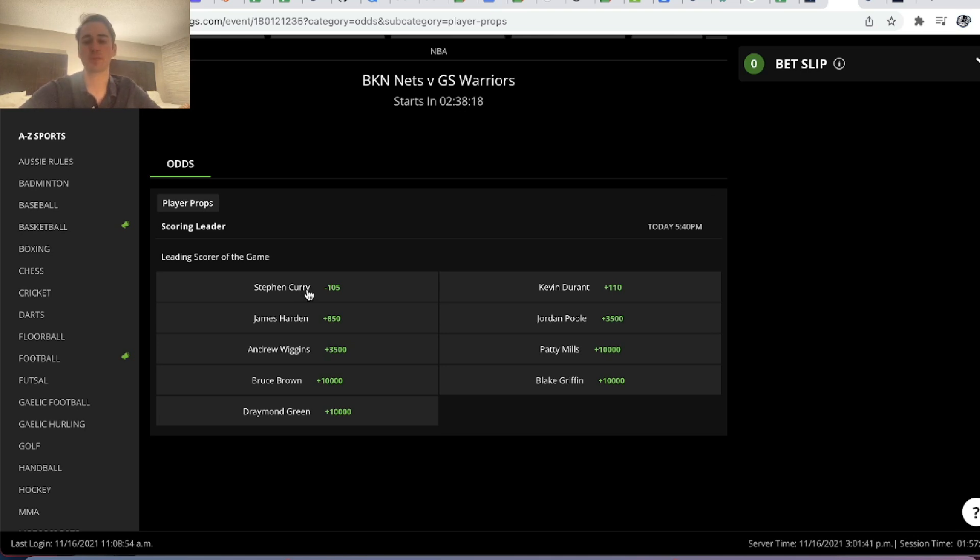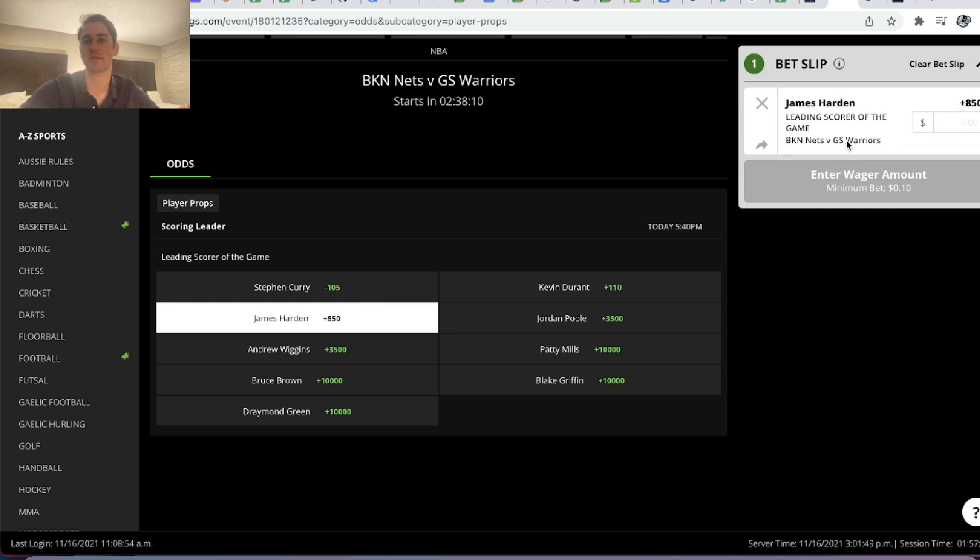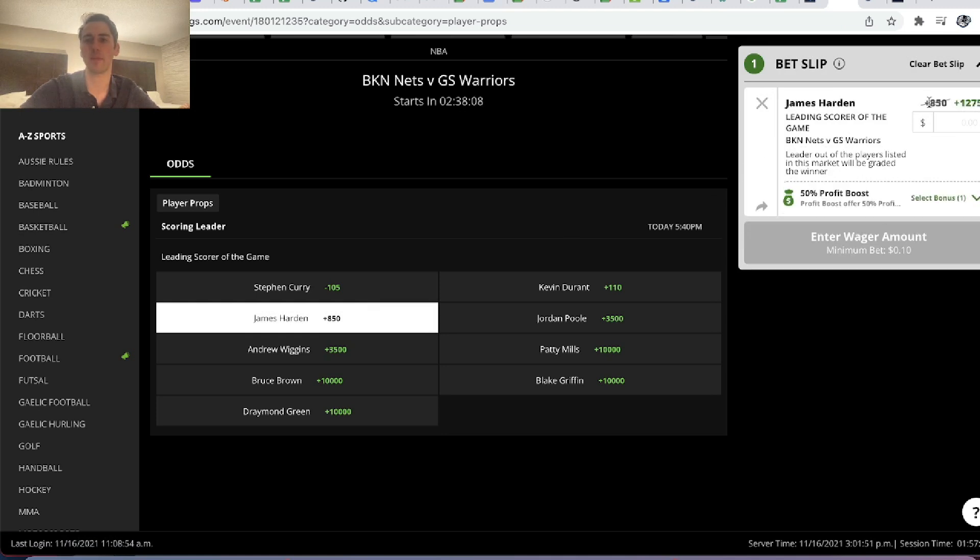All this profit boost is doing is increasing the odds by 50%. So Harden is going to go from plus 850 to plus 1275 if we apply the bonus, which you can see right here. We want to determine who is the best player to put our profit boost on.